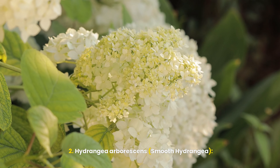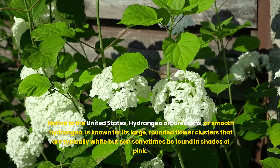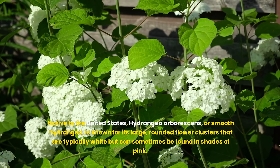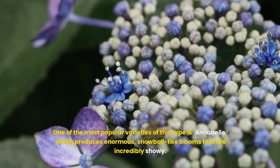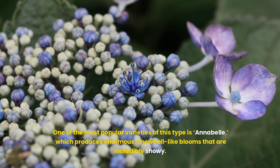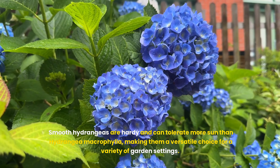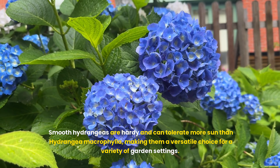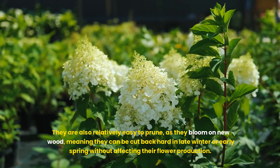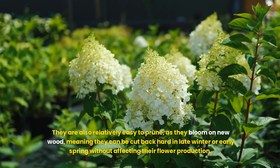Hydrangea arborescens, or smooth hydrangea, is native to the United States and is known for its large, rounded flower clusters that are typically white, but can sometimes be found in shades of pink. One of the most popular varieties is Annabelle, which produces enormous, snowball-like blooms that are incredibly showy. Smooth hydrangeas are hardy and can tolerate more sun than Hydrangea macrophylla, making them a versatile choice for a variety of garden settings. They are also relatively easy to prune, as they bloom on new wood, meaning they can be cut back hard in late winter or early spring without affecting their flower production.